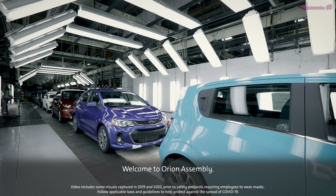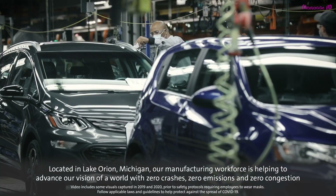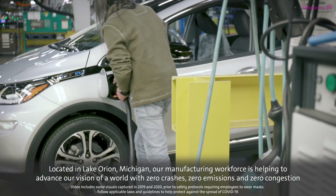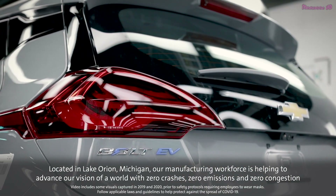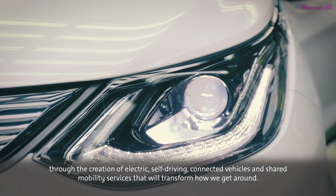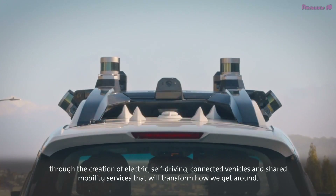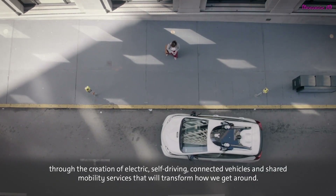Welcome to Orion Assembly. Located in Lake Orion, Michigan, our manufacturing workforce is helping to advance our vision of a world with zero crashes, zero emissions, and zero congestion through the creation of electric self-driving connected vehicles and shared mobility services that will transform how we get around.